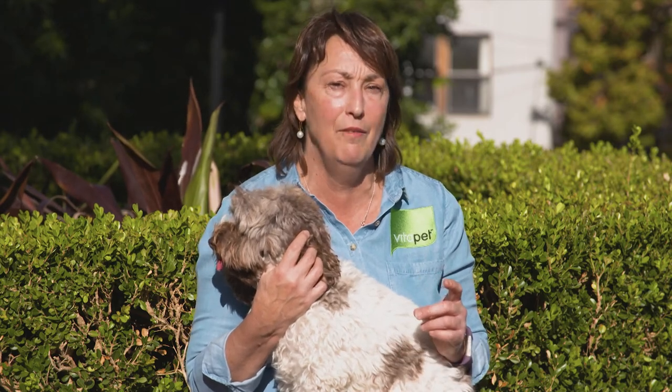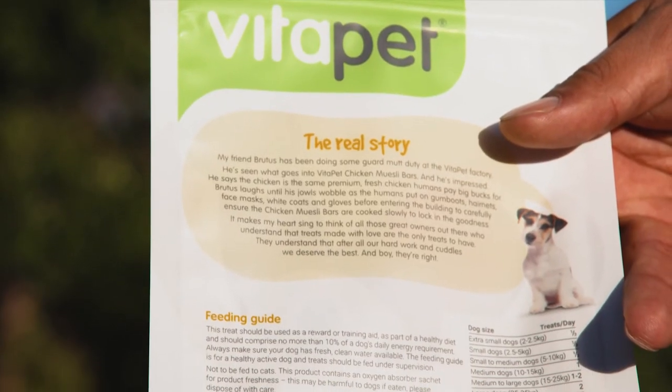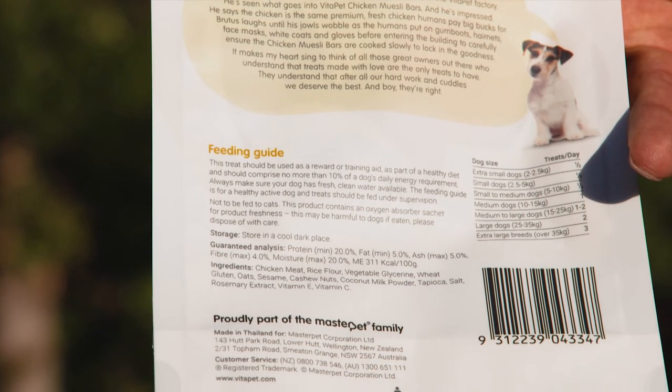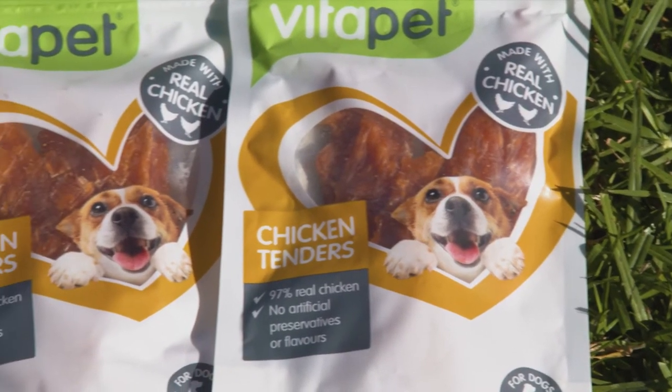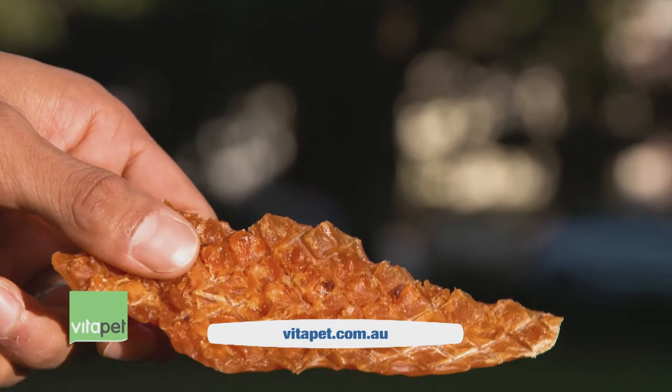We all love to treat our dogs, but how much do we really know about the products we're feeding? When choosing a dog treat, I want to make sure the product is safe and has good quality ingredients. The ingredient list on the back of pack is a great place to start — I look for meat as the first ingredient. All treats need a preservative for freshness, but rosemary and vitamin E are great natural alternatives. I love Vitapet chicken tenders — they have 97% real chicken breast, 3% natural preservatives and only 1% fat, making them a healthy option for my best friend Kelly.